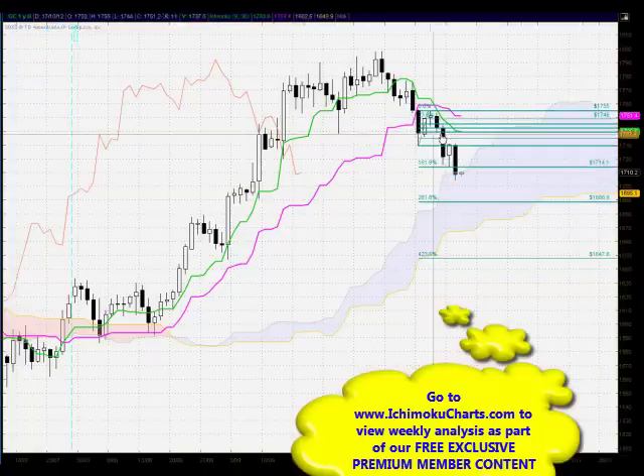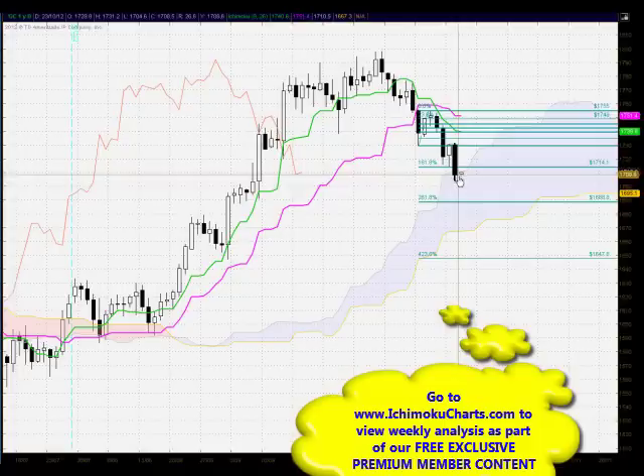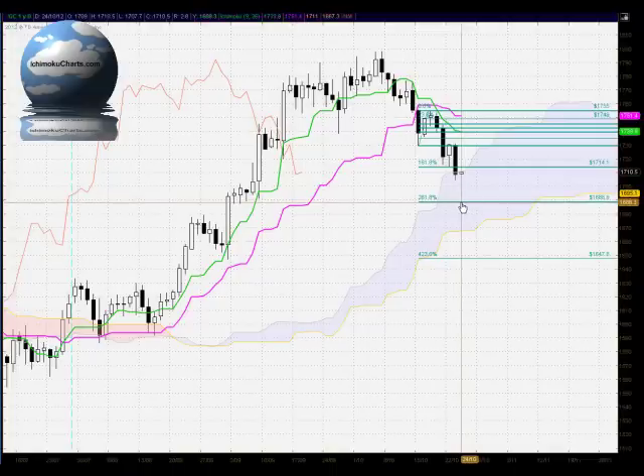In terms of the Fibonacci retracement, we're in an expansive mode — we did see the market today trade in a very bearish manner down through the 161.8% level, so that hasn't really given us any guide. We do have a target down at the 261.8% level around 1688, which is quite a way below where the market is currently trading. Anywhere down within this cloud should hold support, and the cloud's width will actually strengthen support around that area if the market continues trending down.